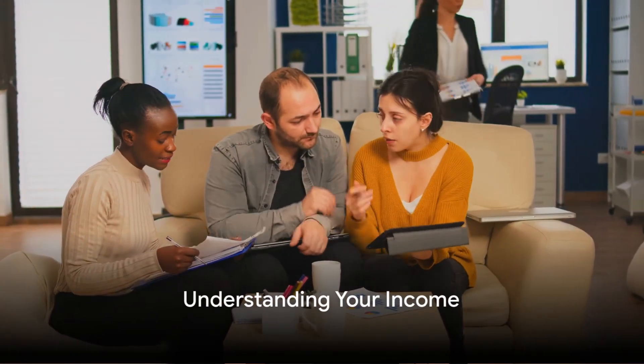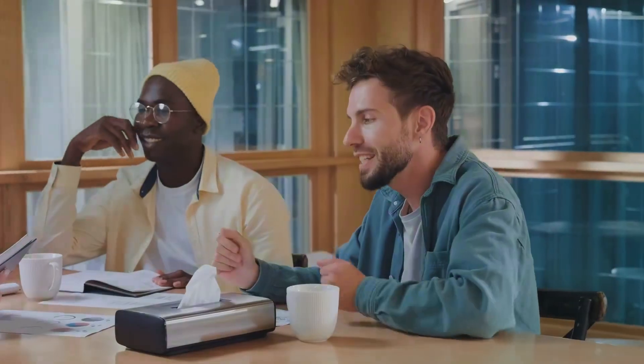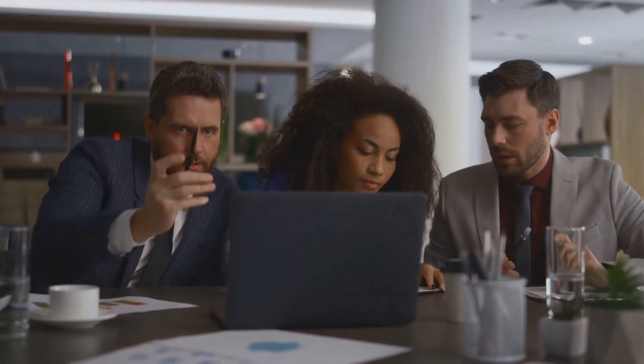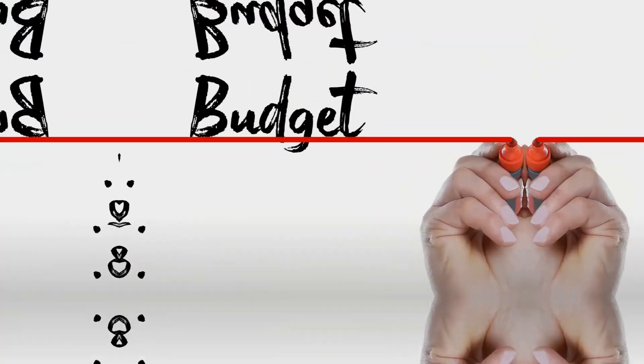First things first, you need to understand your monthly income. It's important to have a clear grasp of how much money you're bringing home each month. This clarity is essential before you start making any budget plans. Knowing your income is the first step to creating a realistic budget.